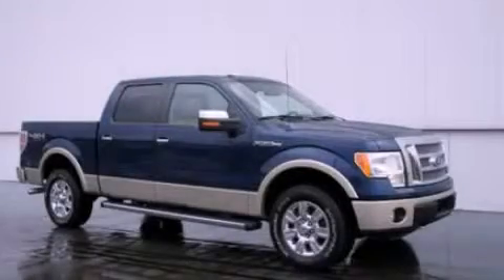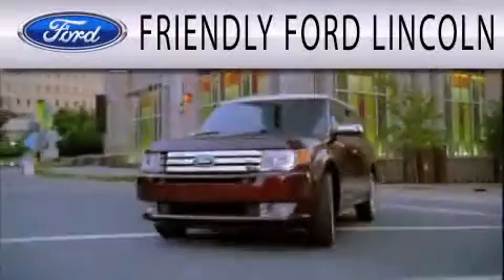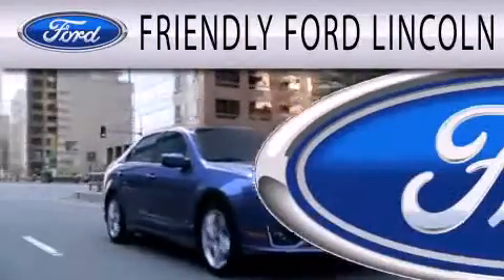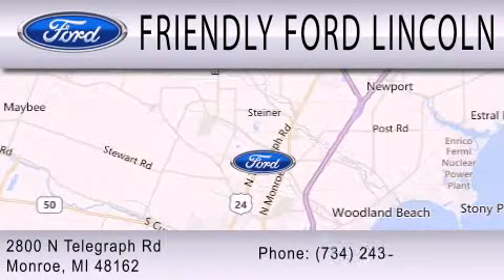Call now to find out how you can own this breathtaking vehicle. Friendly Ford Lincoln is dedicated to doing everything possible to ensure that the experience you have selecting your next vehicle is as pleasant as possible. We are located at 2800 North Telegraph in Monroe.